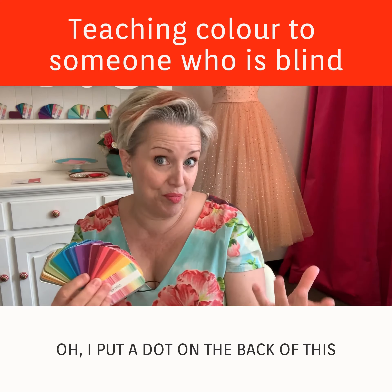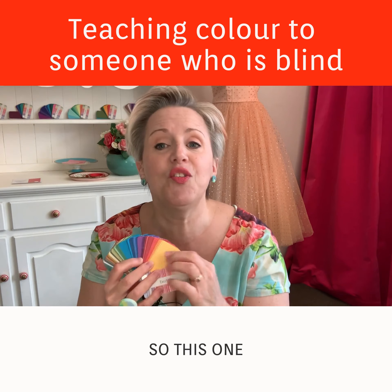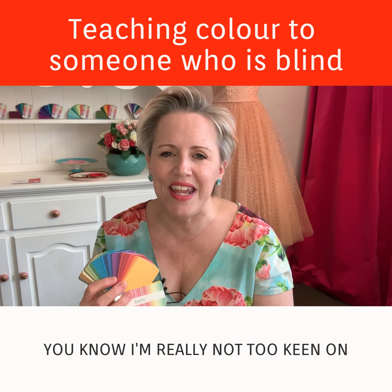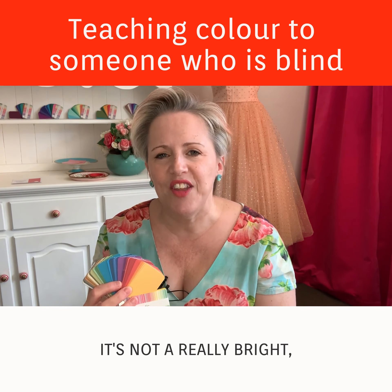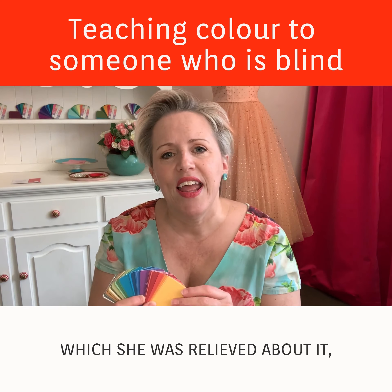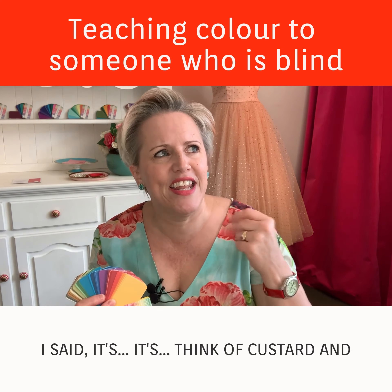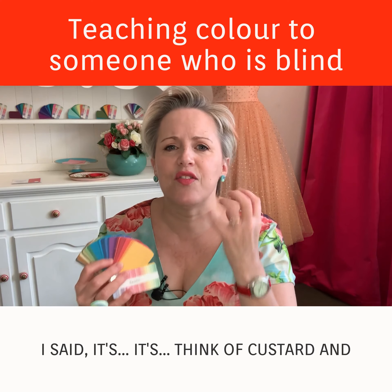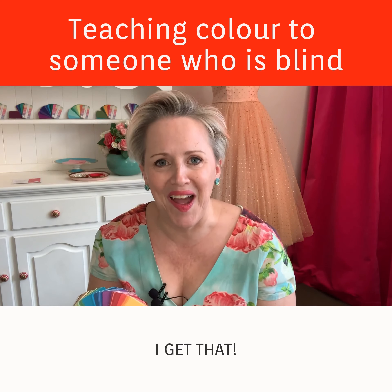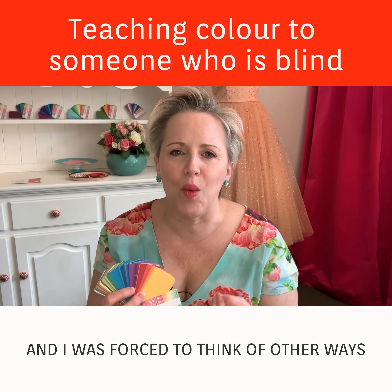As I was doing this, I was trying to explain — I've put a dot on the back of this one, for instance — and it's a yellow. She said, 'Well, I've never been too keen on yellow.' I said, 'Okay, it's not a really bright fluorescent yellow.' She was relieved. I was trying to think of words to describe it and I said, 'Think of a custard and add more milk — it's a really milky custard color.' And she went, 'Ah, okay, I get that.'